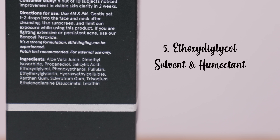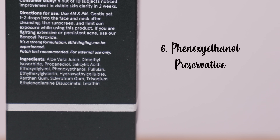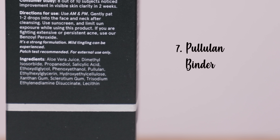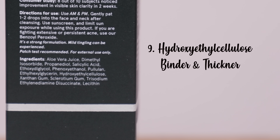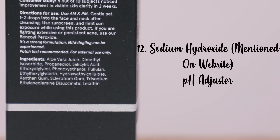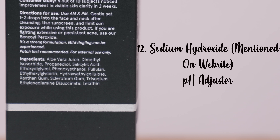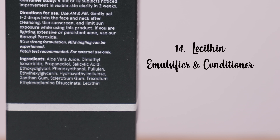Next is ethoxydiglycol, a solvent and humectant. At number seven we have phenoxyethanol, a preservative, followed by pullulan, a binder. Then ethylhexylglycerin, a weak preservative and skin conditioner. Hydroxyethyl cellulose is a binding agent and thickener, xanthan gum is a thickening agent and stabilizer, and sclerotium gum is a stabilizer. Sodium hydroxide acts as a pH adjuster, and trisodium EDDS is a chelating ingredient that reduces the effect of heavy metals on the skin. Finally, lecithin is an emulsifying and skin conditioning agent.